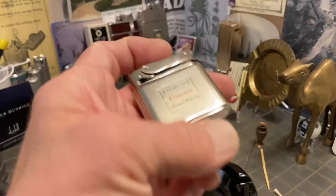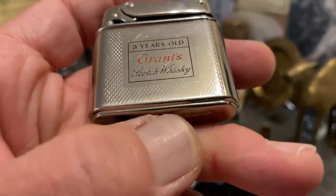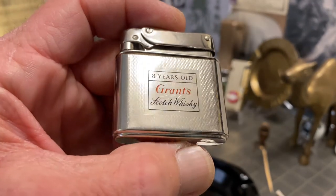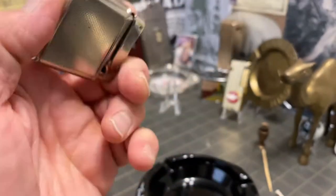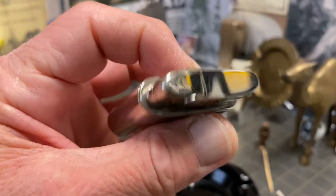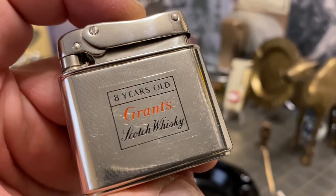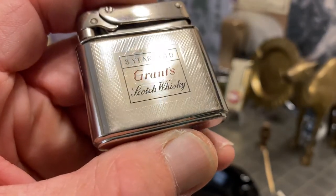It does show scuffs, scratches, dings, and at least one dent right here in the front. It's not the worst thing you've ever seen, but it's definitely a dent. There are scratches and scuffs of that sort, and it doesn't appear to have lost any paint, but there are scratches to that portion of the lighter.